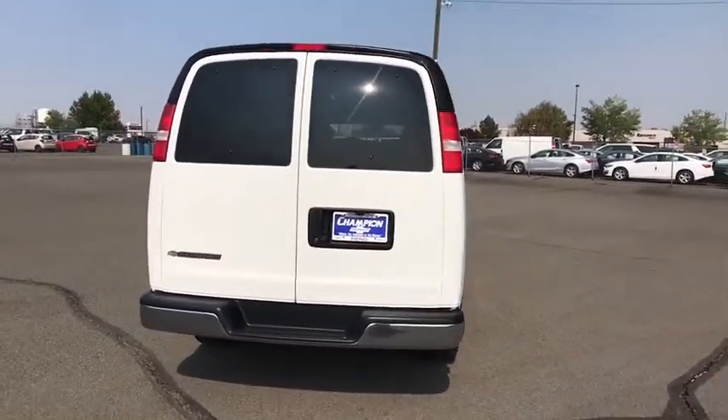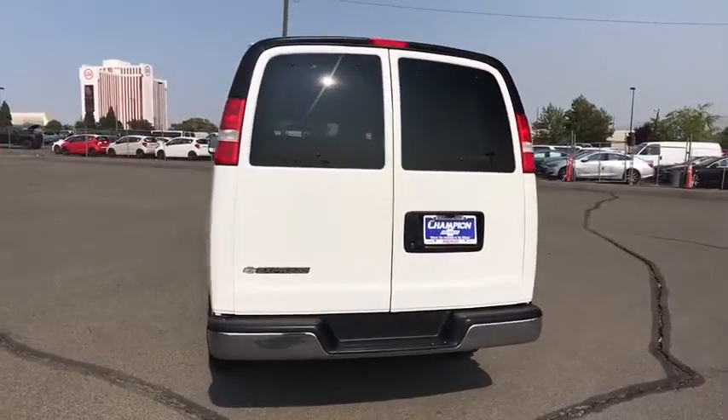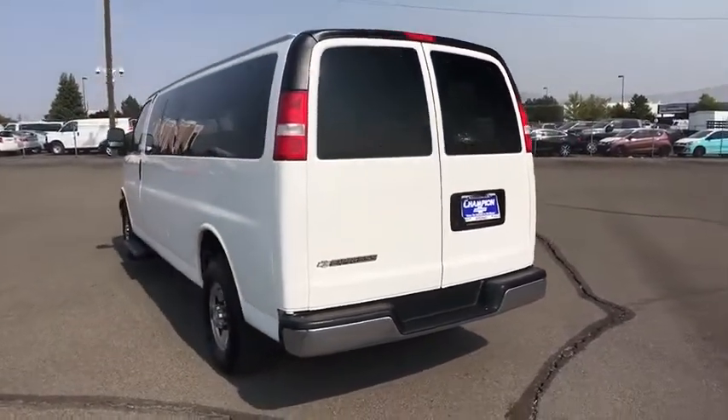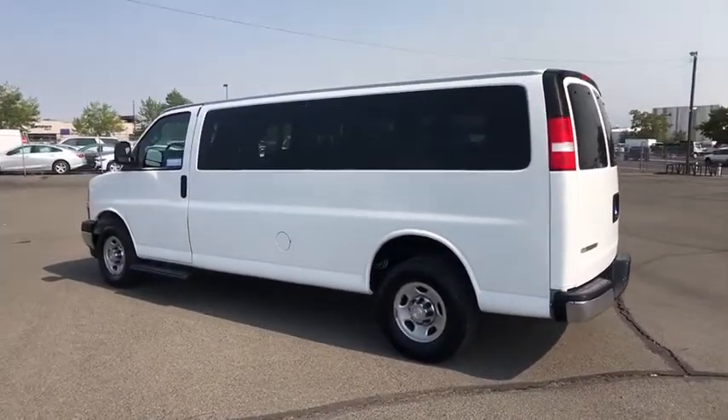AM-FM stereo radio, passenger airbag, passenger airbag on-off switch, MP3 player, bucket seats, power windows, power door locks, trip computer. Come take a test drive today.